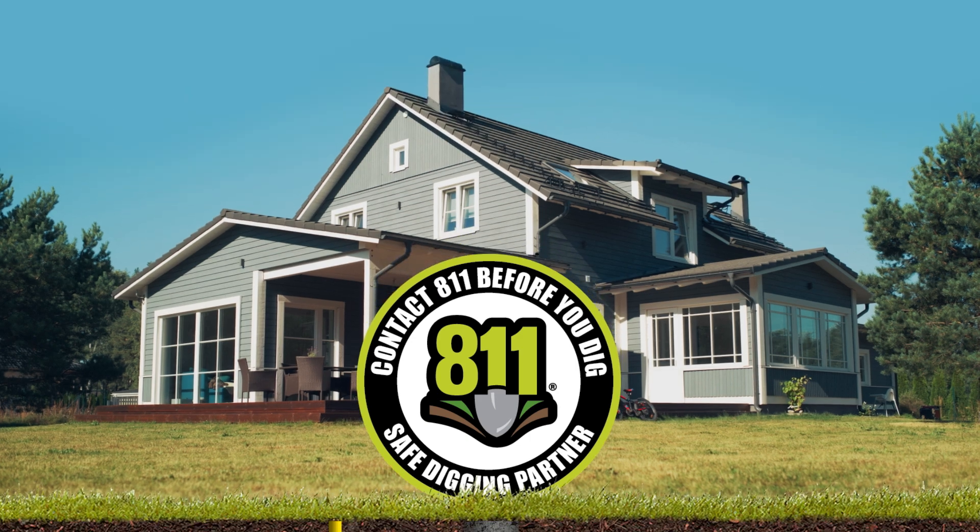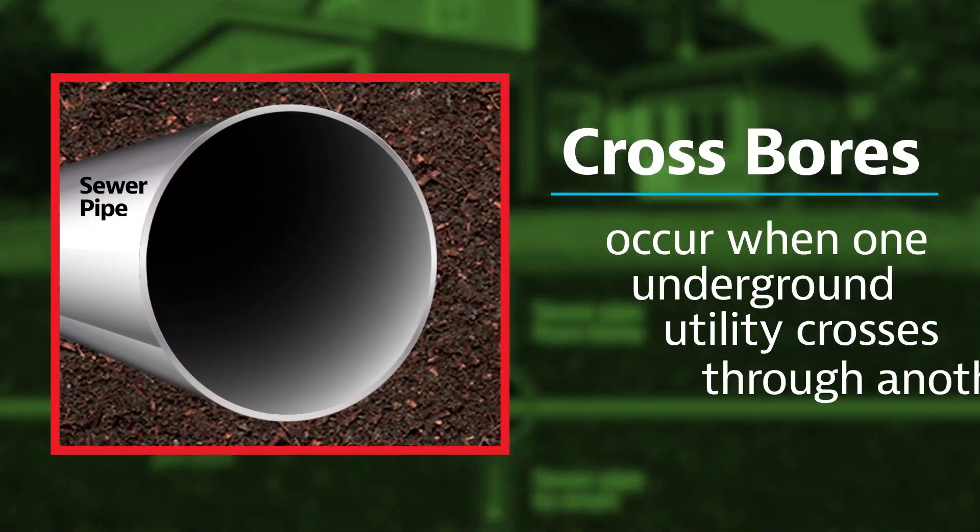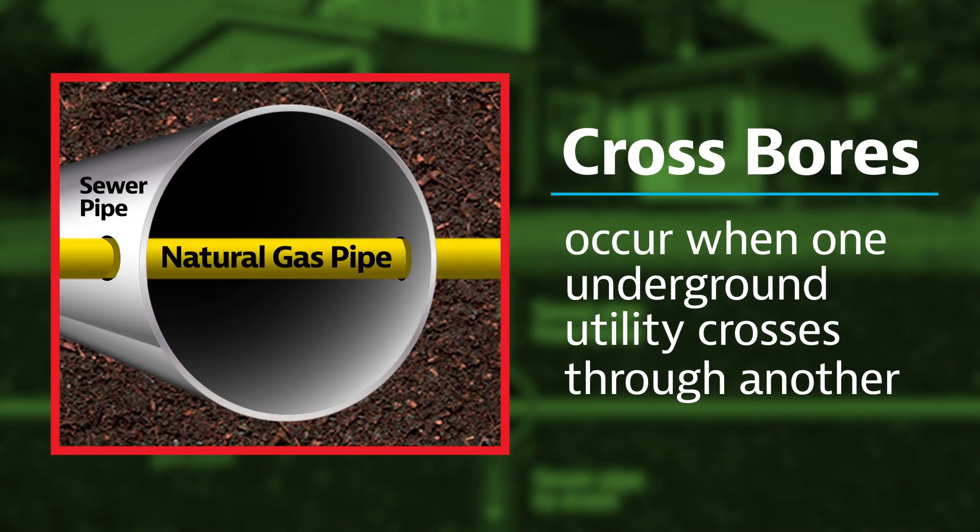Why? Prior to working on a sewer line, assume the sewer blockage may involve a crossbore. Crossbores occur where one underground utility crosses through another. Statewide, in both old and new neighborhoods, crossbores may have been unknowingly created in sewer lines.